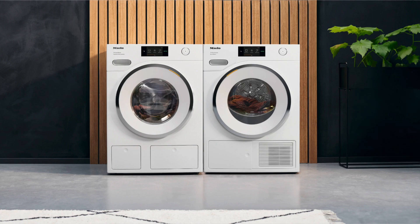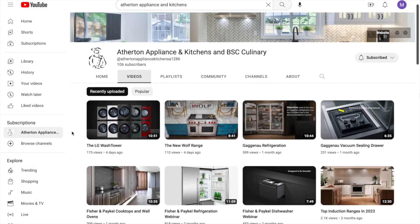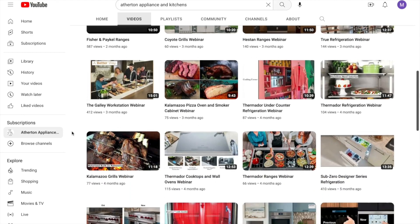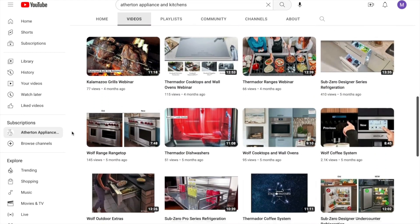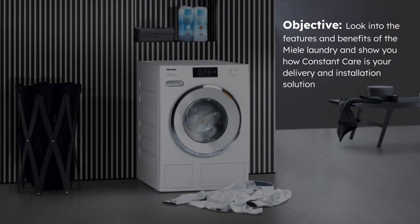If you aren't already subscribed to our YouTube channel, please subscribe — we're putting content out every week. I have laundry videos on there, and everything from cooking, cleaning, dishwashing, and refrigeration videos, all from brands that you know and love. With summer right around the corner, I even have some outdoor stuff, so please check it out.